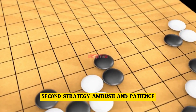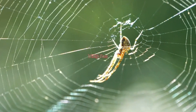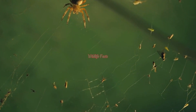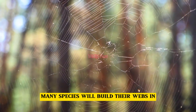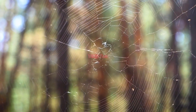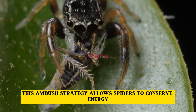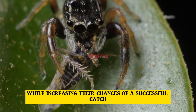Second strategy: ambush and patience. Spiders are patient predators. Many species will build their webs in strategic locations and wait for vibrations caused by potential prey. This ambush strategy allows spiders to conserve energy while increasing their chances of a successful catch.